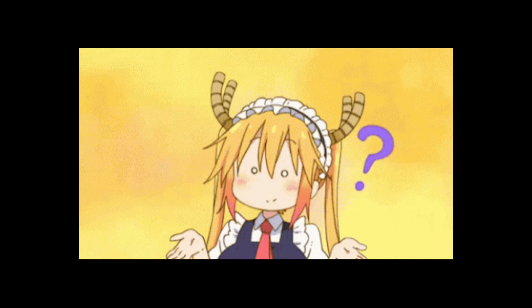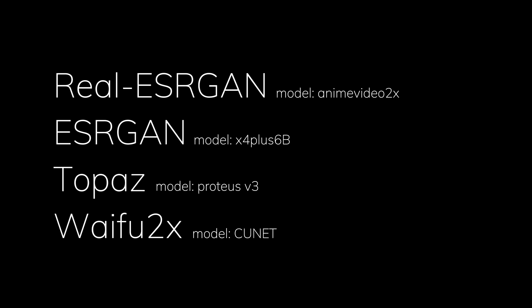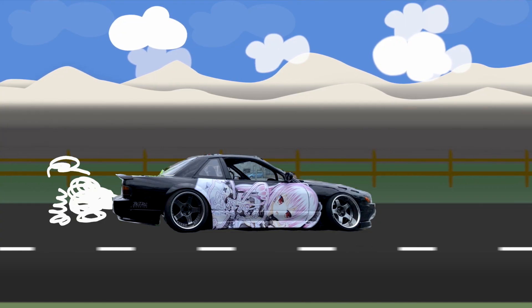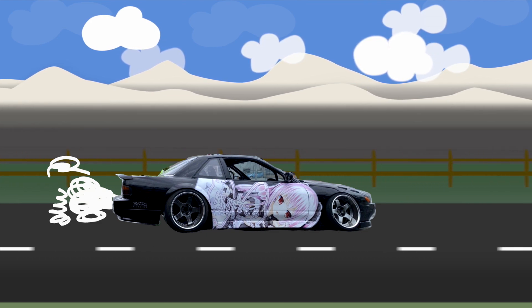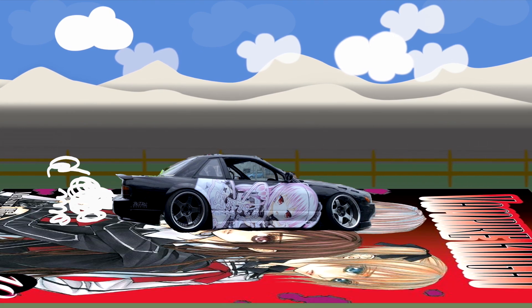For those of you who don't know what models are, you can think of the different types of AIs like Real ESRGAN and ESRGAN as different types of vehicles, and therefore the models for the AIs are the tires to the vehicles. Some tires are made for roads, some are made for snow, and some are made for upscaling anime.